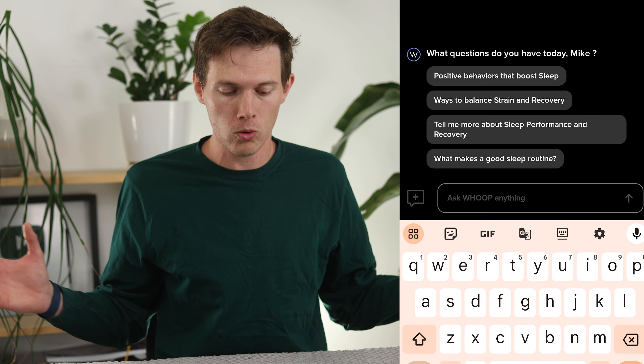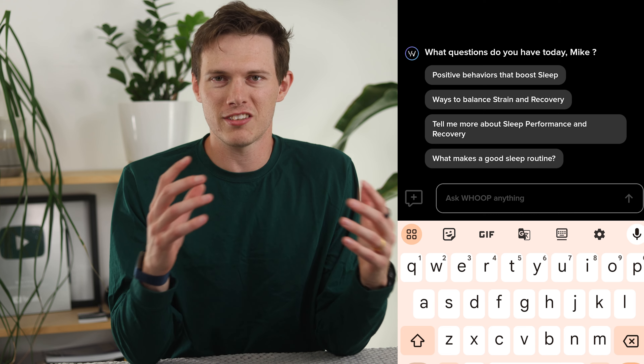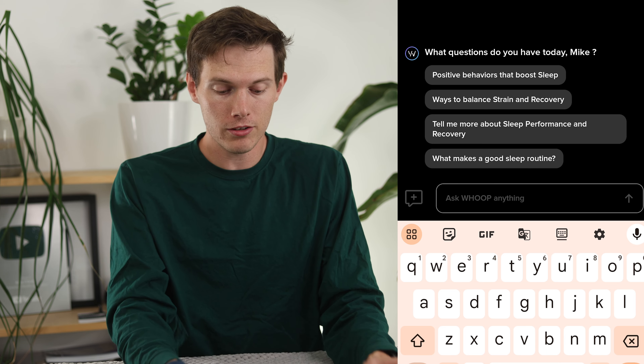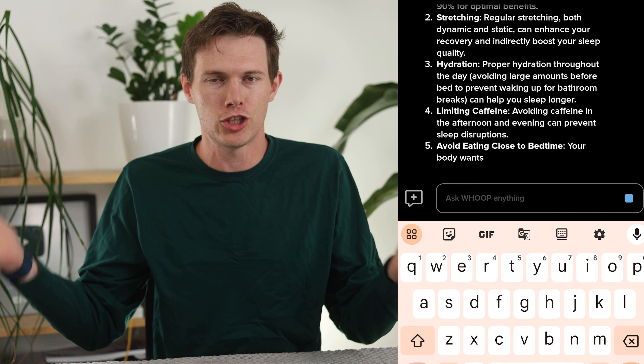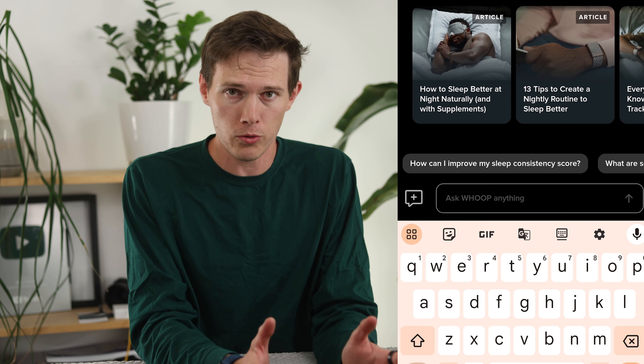If we tap on that, it opens up this whole interface — this is the Whoop Coach. Essentially the way this works is just like most other AI. Think of ChatGPT, for example. We can ask a question in the little box, hit send, and it will reply. A really key distinction between this and other chat AIs is that this has data about you. So you're not just asking 'what is the average HRV?' — you're asking 'how does my HRV compare to others?' It can answer your questions just like an actual coach you might hire.